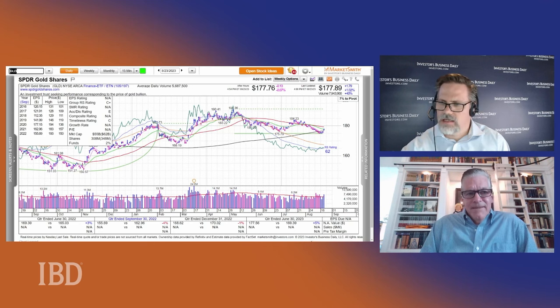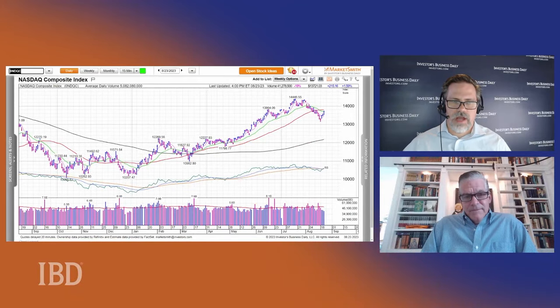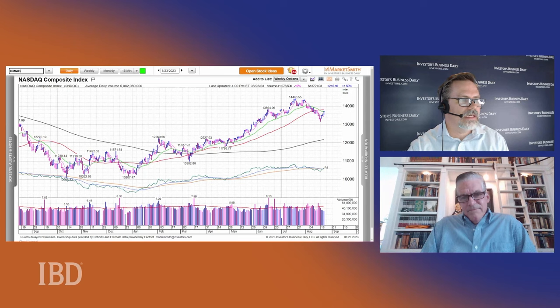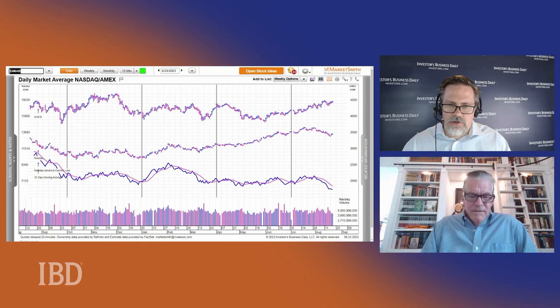Turning back to the NASDAQ, I want to get your thoughts on the change in breadth. At the beginning of this year, the market looked great but was very narrow — we had what we were calling the 'Magnificent Seven.' Then things seemed to be broadening out with more participation. The GMIAB in MarketSmith shows you the advance-decline line of the NASDAQ. This was starting to improve in May, got better in July, and then really took a dive. It's hard to find a bull market when the advance-decline line is looking so dismal.